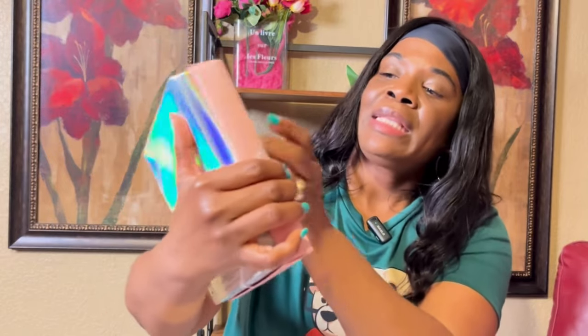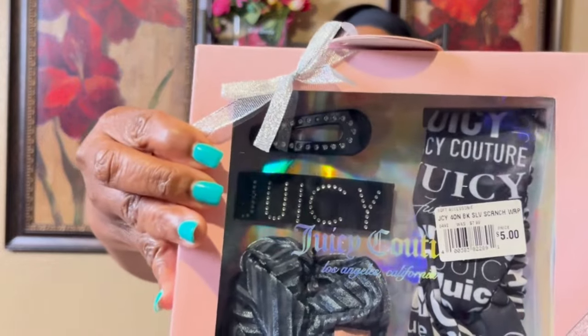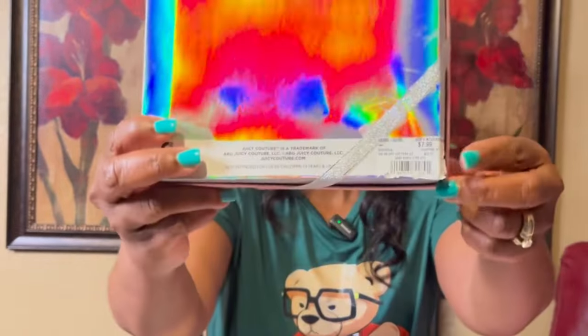From City Trends I got this Juicy Couture hair set — it has a headband or hair tie and a couple of clips. It was five dollars on clearance; the normal price was $7.89.